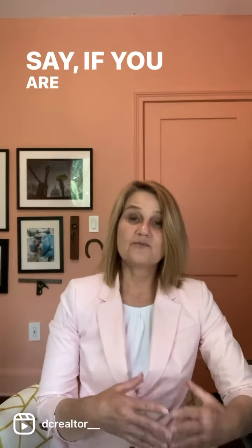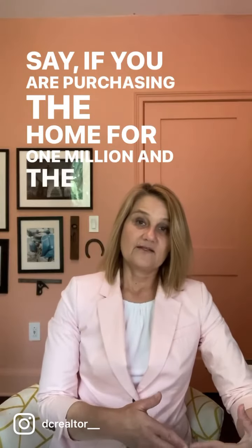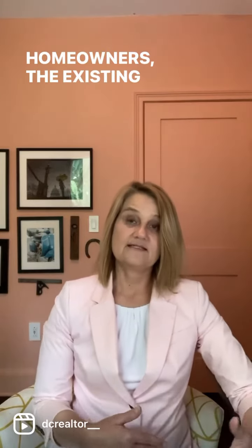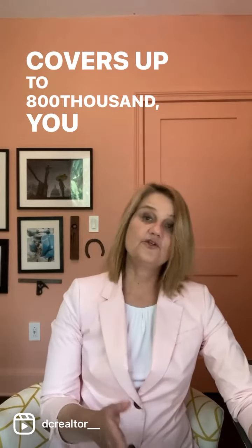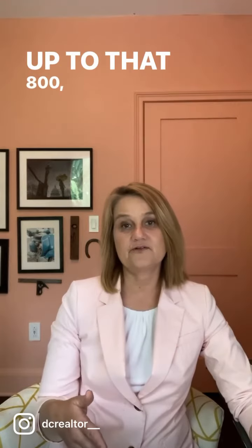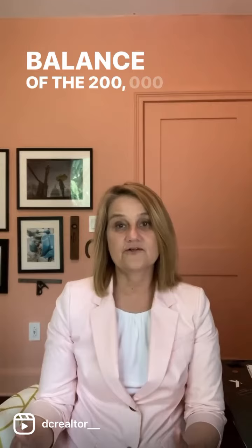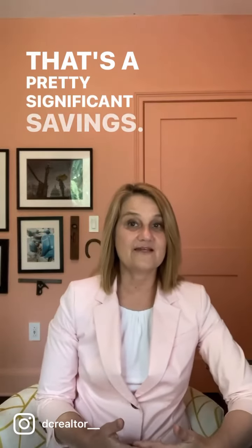Say if you are purchasing the home for $1 million and the seller's existing title insurance policy covers up to $800,000, you can be eligible for a discount up to that $800,000, and then you pay full price on the balance of the $200,000 remaining. That's a pretty significant savings.